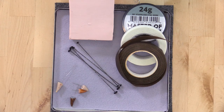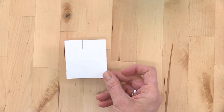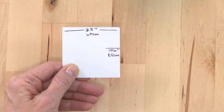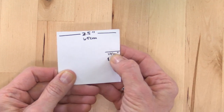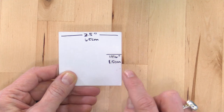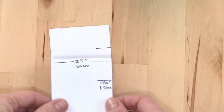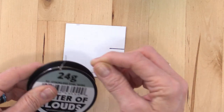Make yourself a little size guide card — it's two and a half inches square (about 6.5cm). Draw a line in from the edge: mine is ten-sixteenths of an inch, or about 1.5cm. This card stock template will help you make consistent feet. Now take your 24-gauge stainless steel wire.